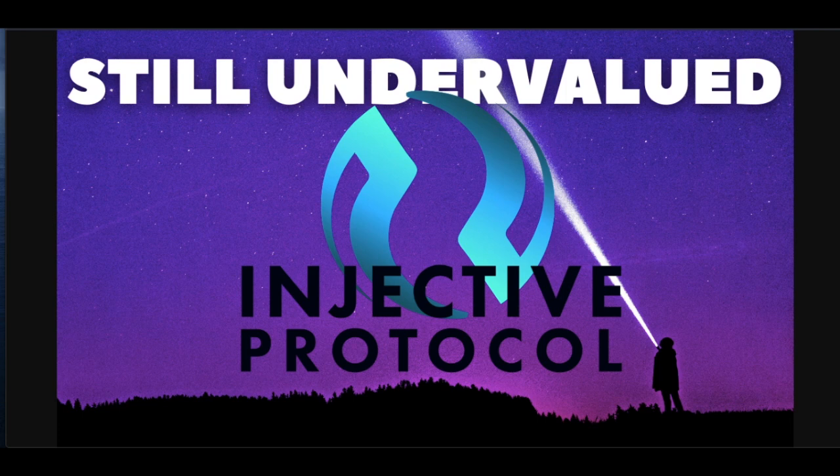We're going to get into Injective Protocol today. It's a project I've had my eye on for a while — I actually called it out in the Patreon group about two weeks ago when it was $14. It has gone all the way up to $21 now. It's a project that has new partnerships almost every day. INJ is part of the signals program on my Blockfolio app that sends you news updates every time there's new news or new partnerships.